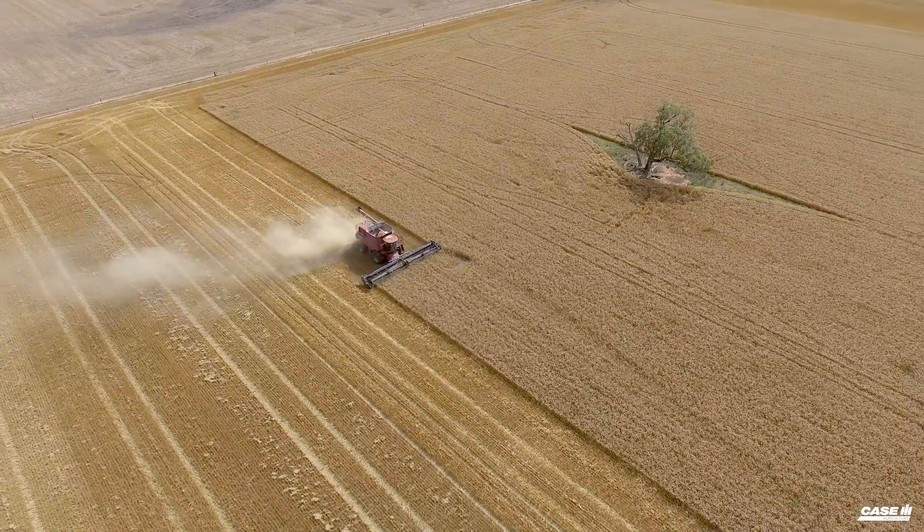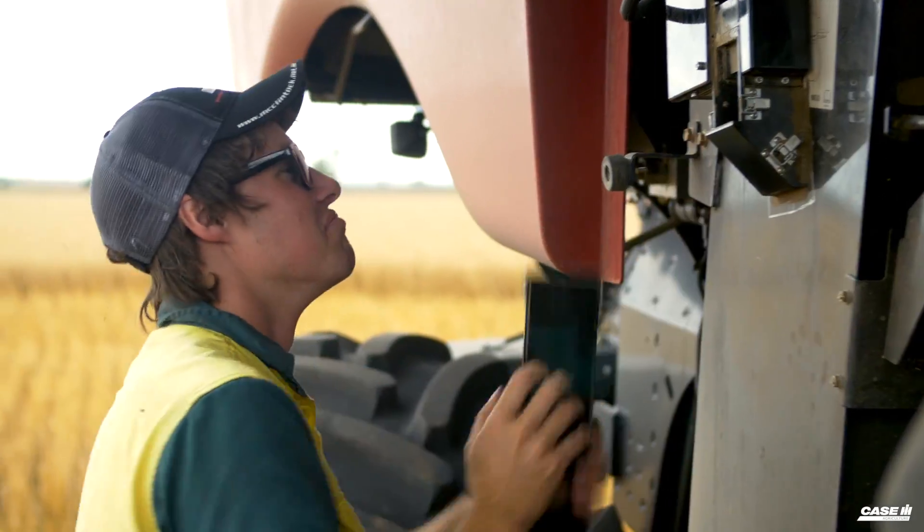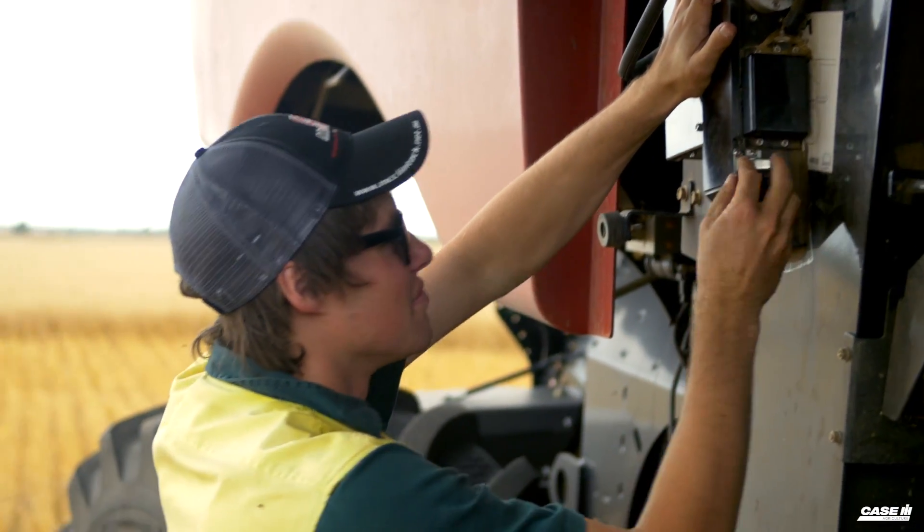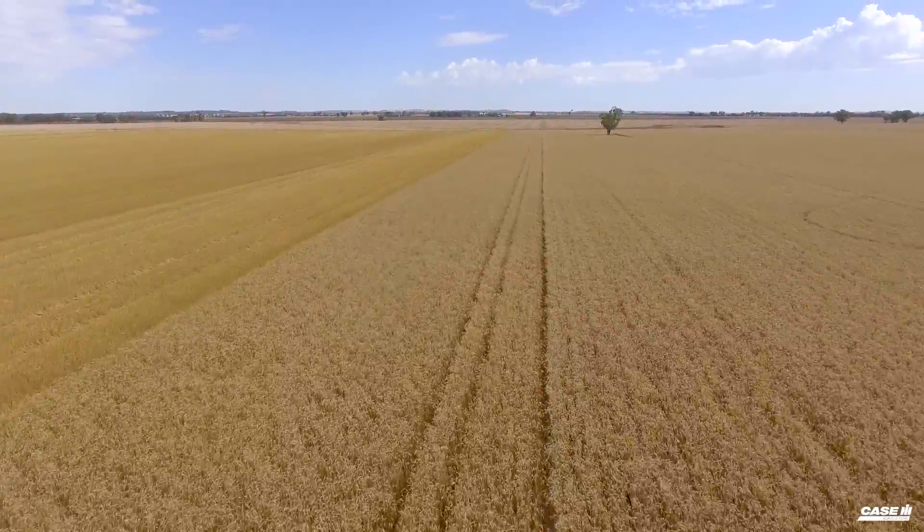We've used it in wheat, canola, and barley, and it's been quite accurate across all those. To change from crop type it's literally a two-minute job — you just change a couple of settings and away you go.